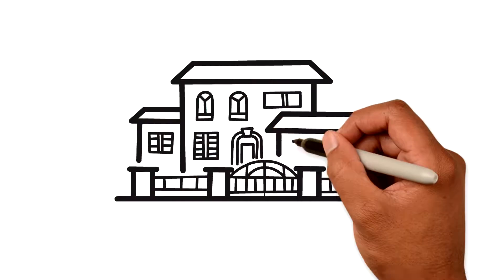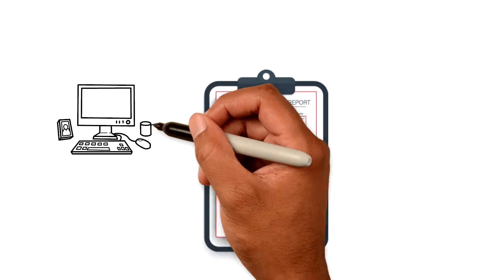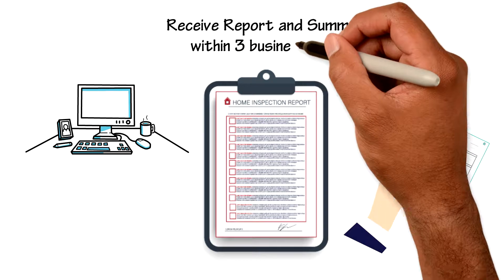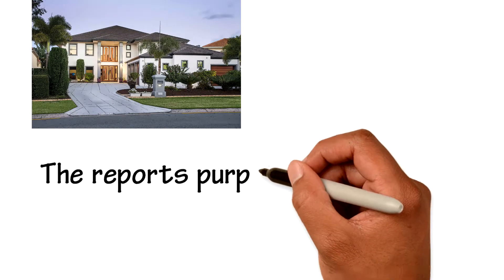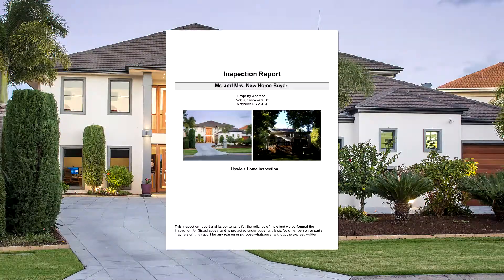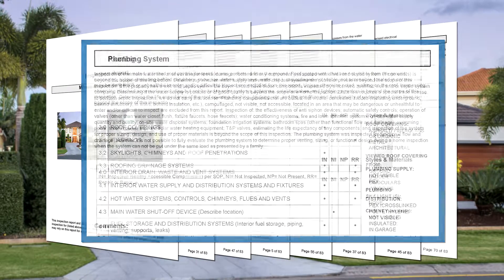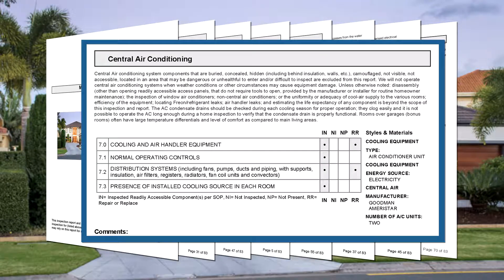Once the home inspection is over, you should receive a written inspection report in summary, either electronically or in hard copy within three business days or other time frame negotiated between you and your inspector. The report's purpose is threefold. First, it gives you, the buyer, an understanding of the home you are about to purchase. It includes general descriptive information a homeowner needs to know, such as roof covering materials, energy sources, and heating and cooling equipment and distribution type.